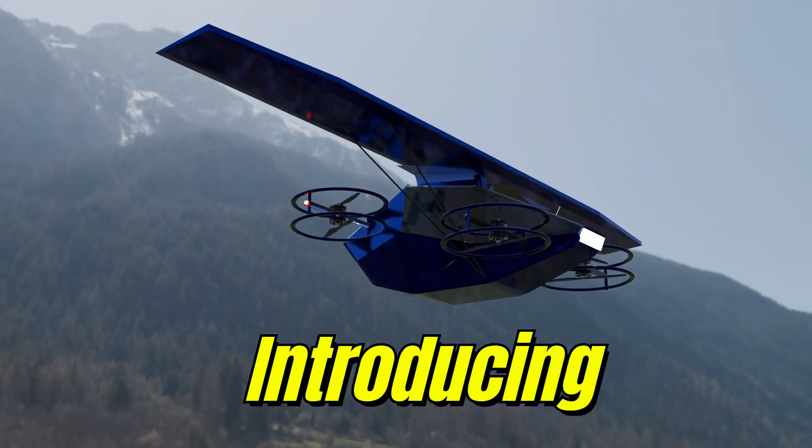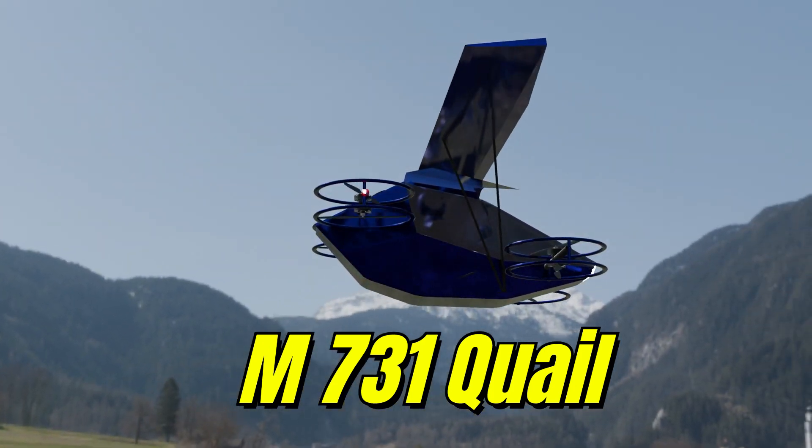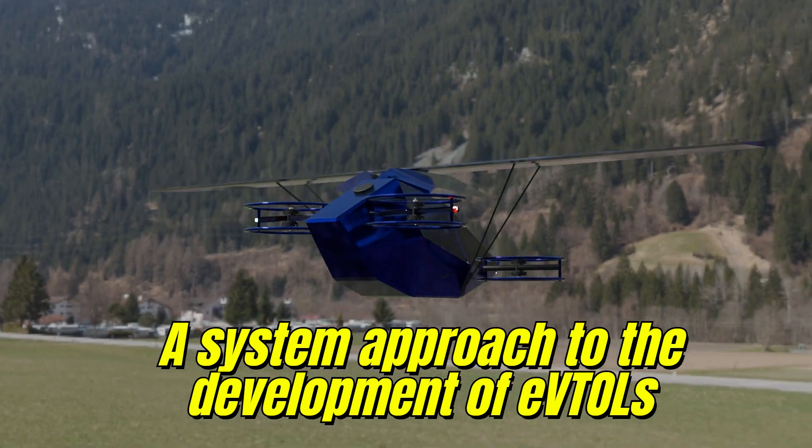Introducing the Model 731 Quail, a precision-engineered VTOL platform inspired by nature's stealthiest flyer. Compact, quiet, and mission-ready.